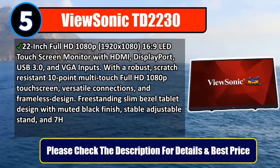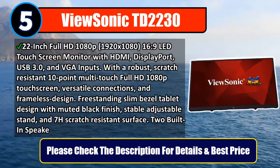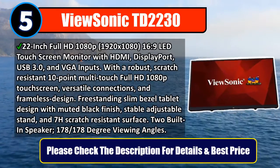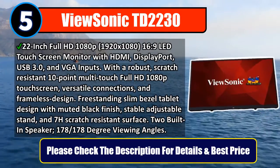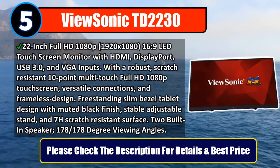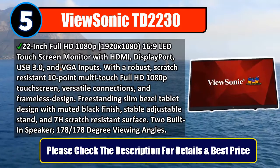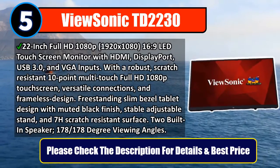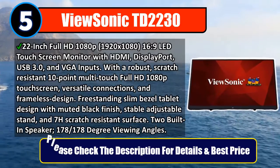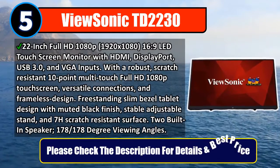With a robust, scratch-resistant 10-point multi-touch full HD 1080p touchscreen, versatile connections, and frameless design. Free-standing slim bezel tablet design with muted black finish, stable adjustable stand, and 7H scratch-resistant surface. Two built-in speakers, 178/178-degree viewing angles. Please check the description for details and best price.